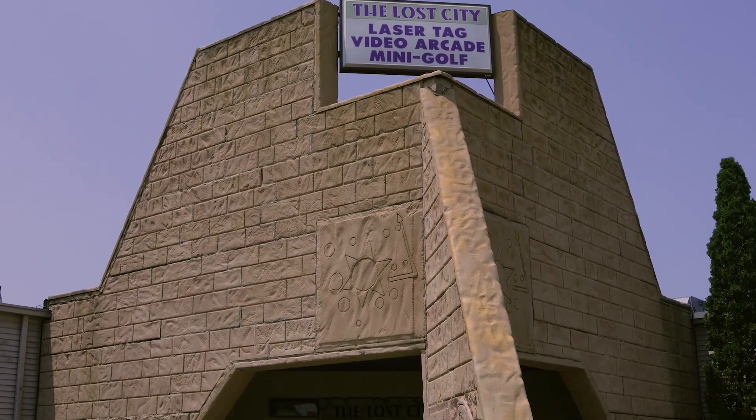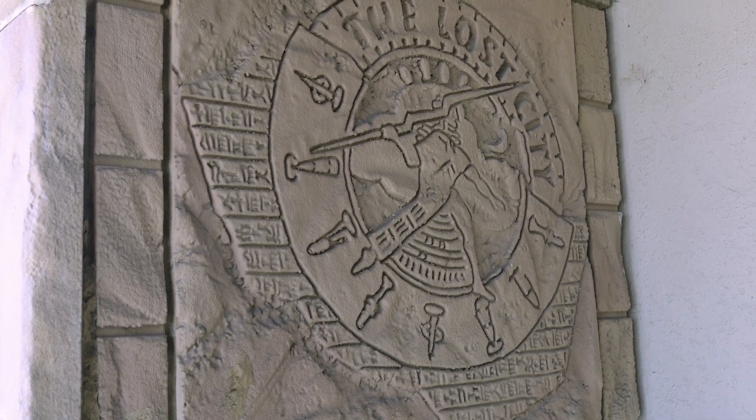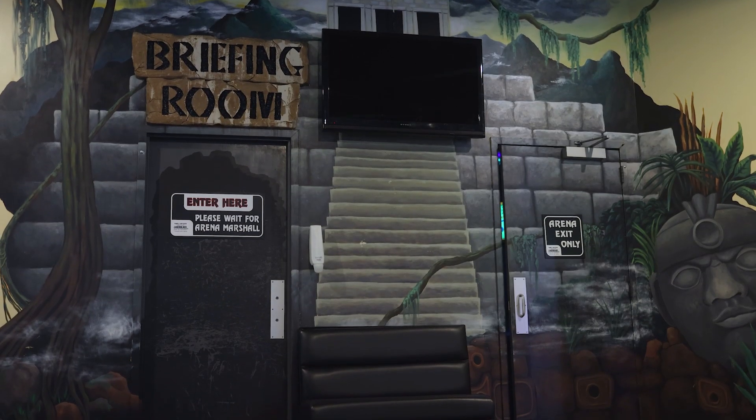We purchased this business from its original owner back in 2020. It was actually themed after a 1994 hit movie, Stargate, allowing for an Egyptian desert theme as well as outer space.